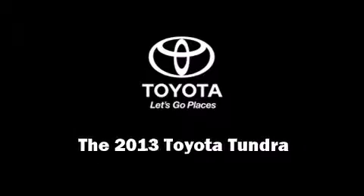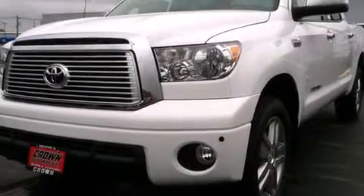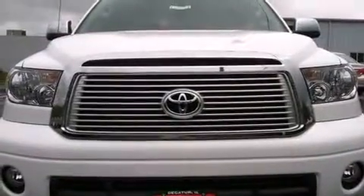Outstanding design defines the 2013 Toyota Tundra. This four-door, five-passenger truck leads among competitors in its segment.